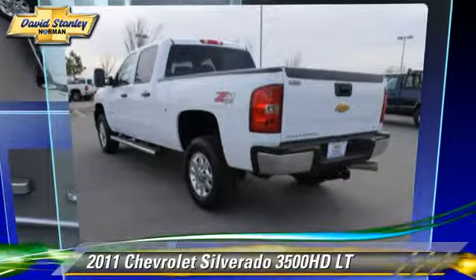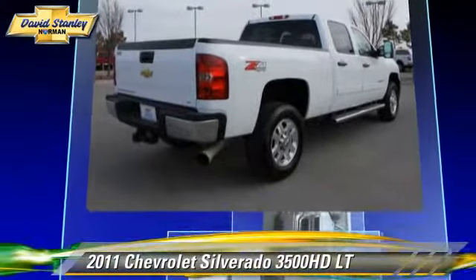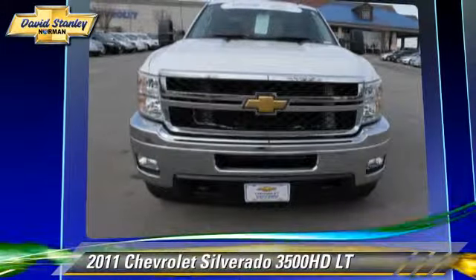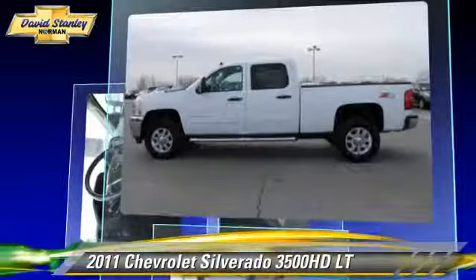This is a pickup truck powered by a diesel engine with a six-speed automatic transmission. This pickup truck with fewer than 10,000 miles on the odometer is well equipped. Give us a call to schedule your test drive today.